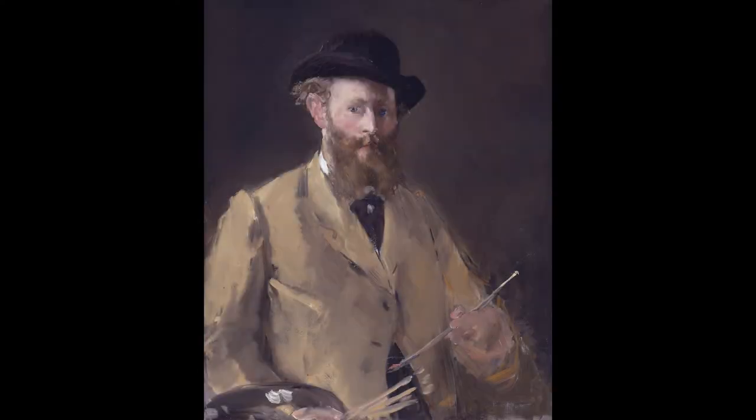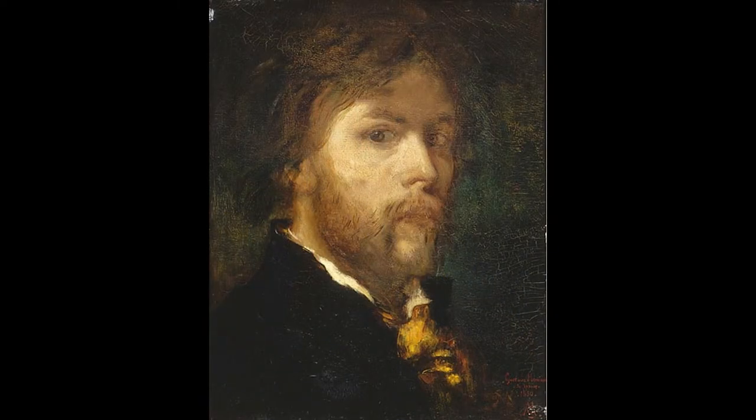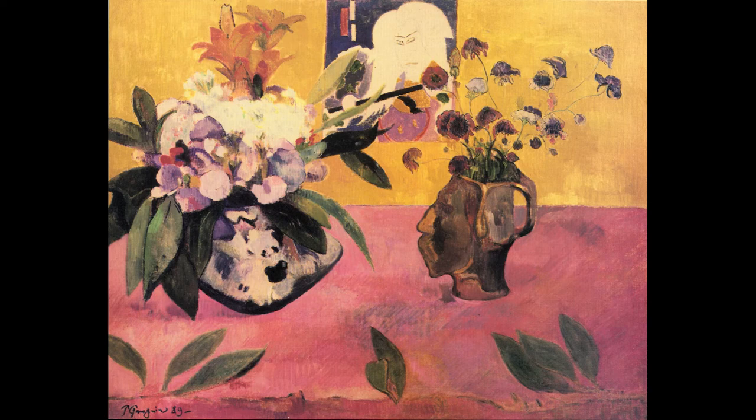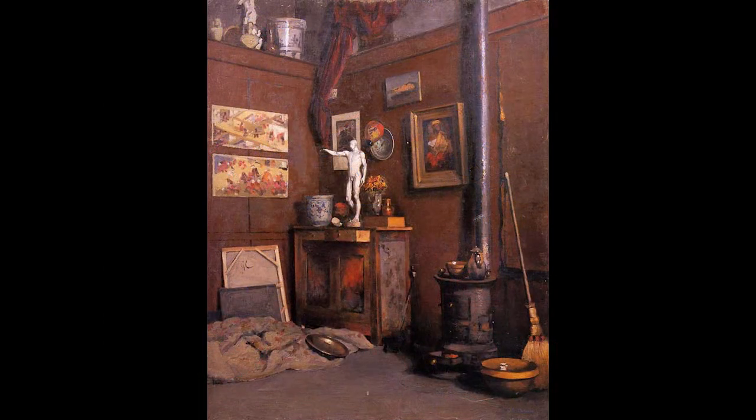Not only Édouard Manet and Gustave Moreau, but there are more artists who were influenced by Japonisme. In the next video, I would like to introduce other artists, mainly of post-impressionism.